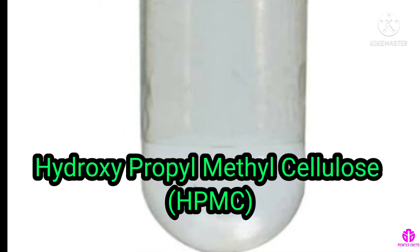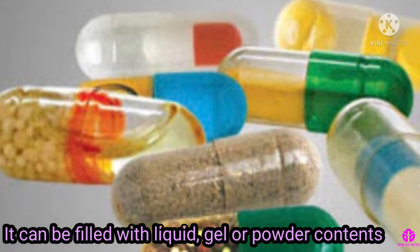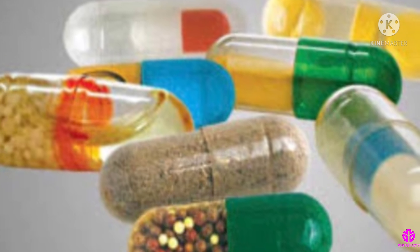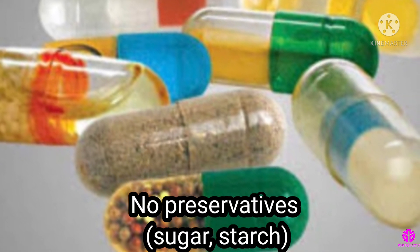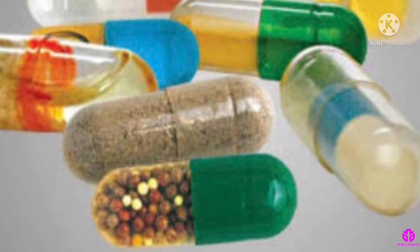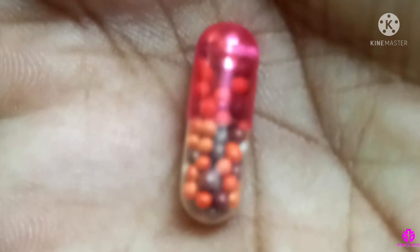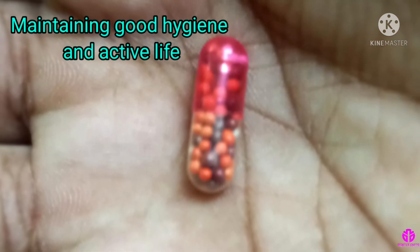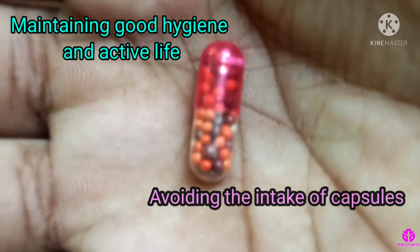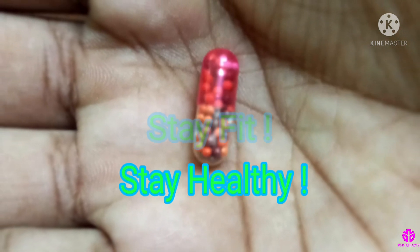Vegetarian-based capsules can be filled with liquid, gel or powder contents and contain no preservatives, sugar, starch or any other added ingredients. They can be easily consumed by our digestive system. Maintaining good hygiene and an active life can greatly help us in avoiding the intake of capsules at all. Stay fit, stay healthy.